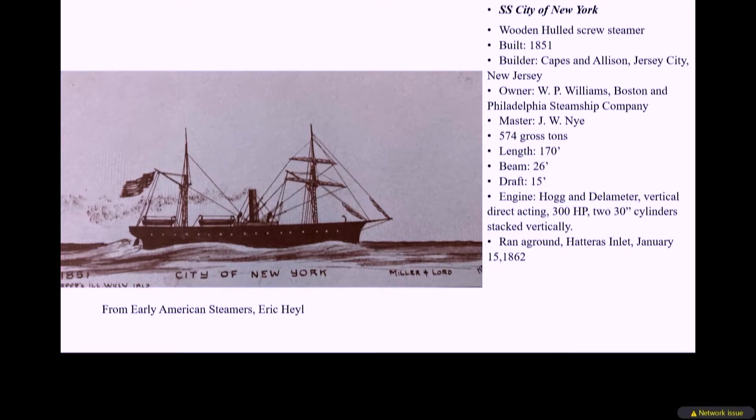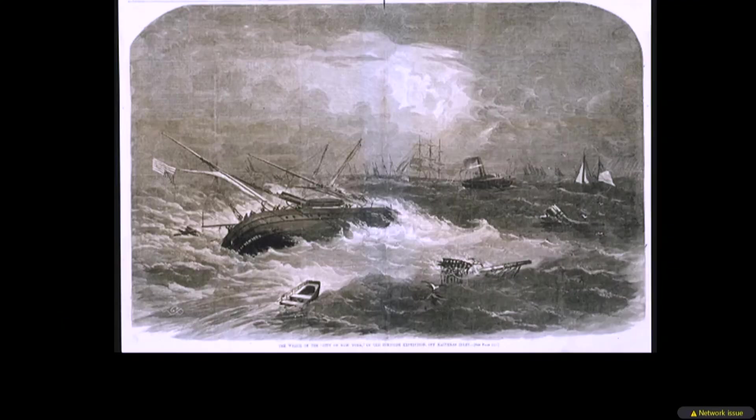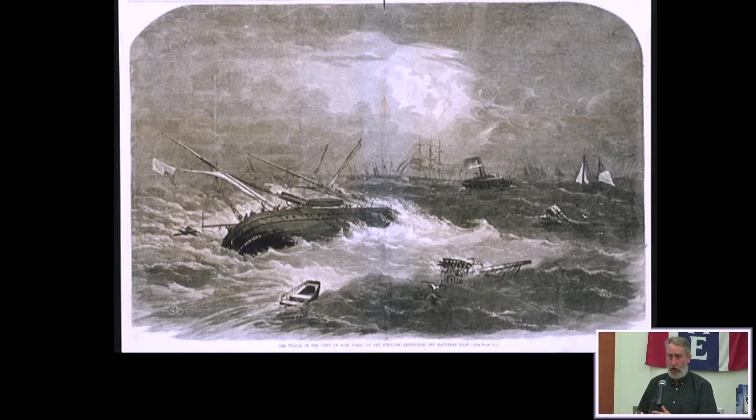The medium-sized screw steamer City of New York had been used for a decade before the Civil War as a coastal steamer, plying the route between Boston and New York and often going to Hopewell, Virginia. The vessel was chartered by the US Army and attached to General Burnside's coastal division. The vessel ran aground and capsized on January 15, 1862, while trying to cross the bar at Hatteras Inlet. City of New York was carrying ordnance. She drew about 15 feet of water, and at the time Hatteras Inlet was 13 feet deep. When she ran aground, she went on her side, broke up, and was washed over by the frequent swells. She didn't last long. She is probably still there.